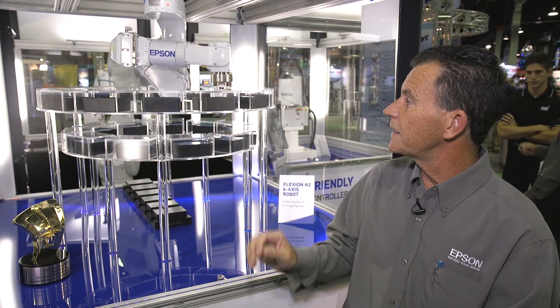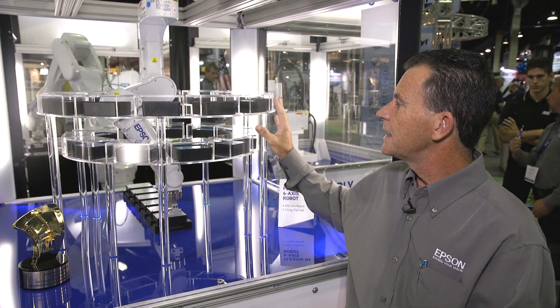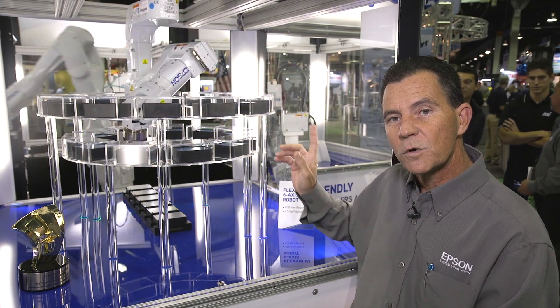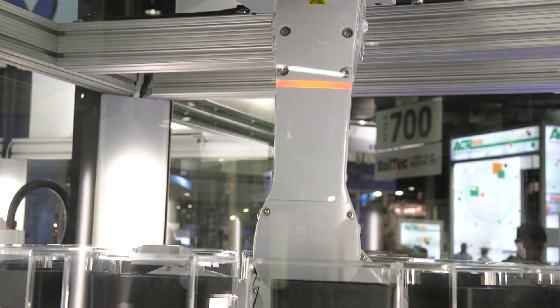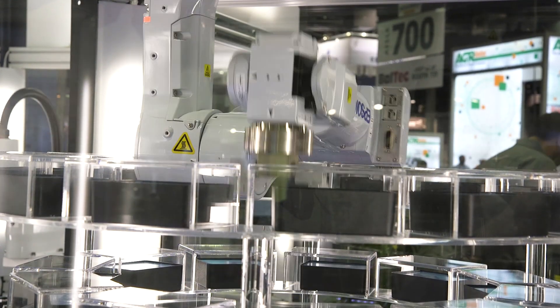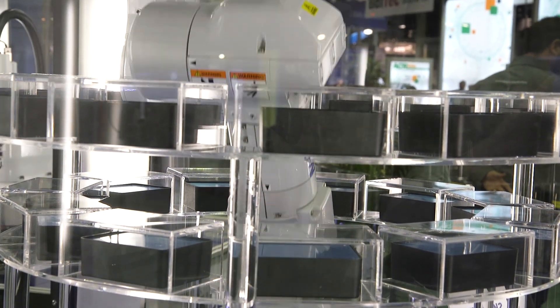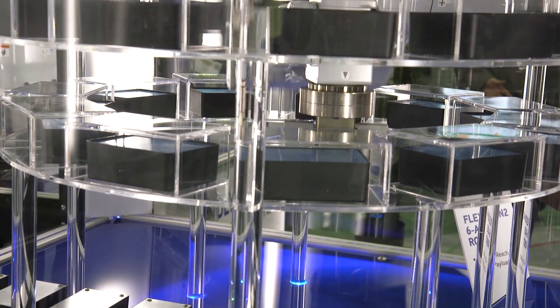One of the things that's most unique is that the robot can work in a very compact space. In this space, if we had a traditional 6-axis, either tabletop or ceiling mount, the bend of the elbow would damage all the fixtures on top. The Epson Flexion N2 robot has a payload of 2.5 kilograms and a reach of 450 millimeters. That allows the robot to actually work in a space as small as 1 meter by 1 meter square.